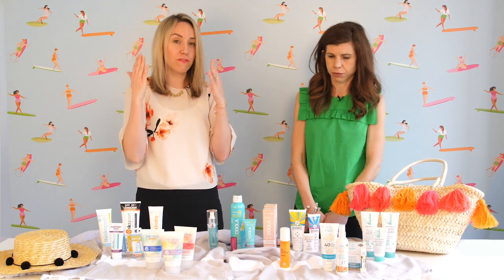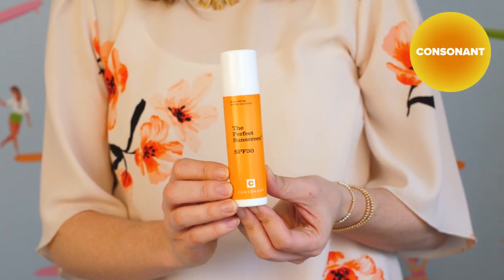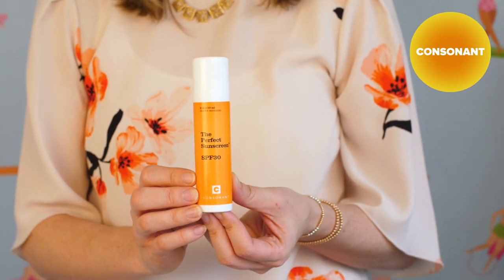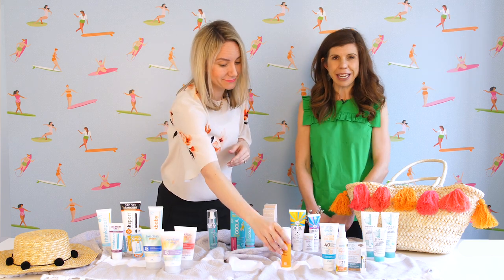One of my favorite foaming face washes is Consonant, and they also have a wonderful SPF lotion as well. So if you're a Consonant fan, which I am, this is a great SPF product. It's a great Toronto-based company.